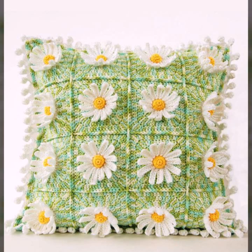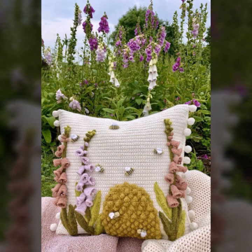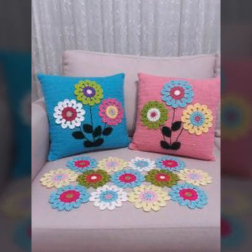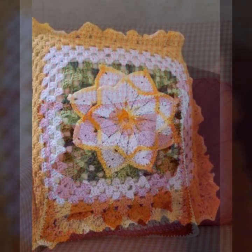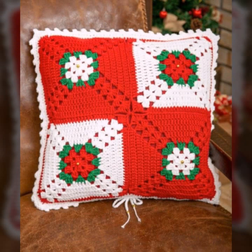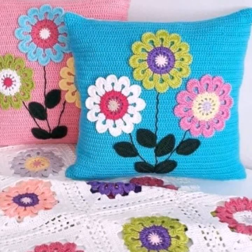If you want to buy these very beautiful crochet cushion covers, I will tell you some website names like Lexpress, ebva.com, Etsy.com, and Amazon. You can buy these very beautiful crochet cushion covers online at a reasonable price. You can decorate your room and your lounge with beautiful and stylish crochet cushion covers with matching sofa covers, bed sheets, curtains, and blankets.